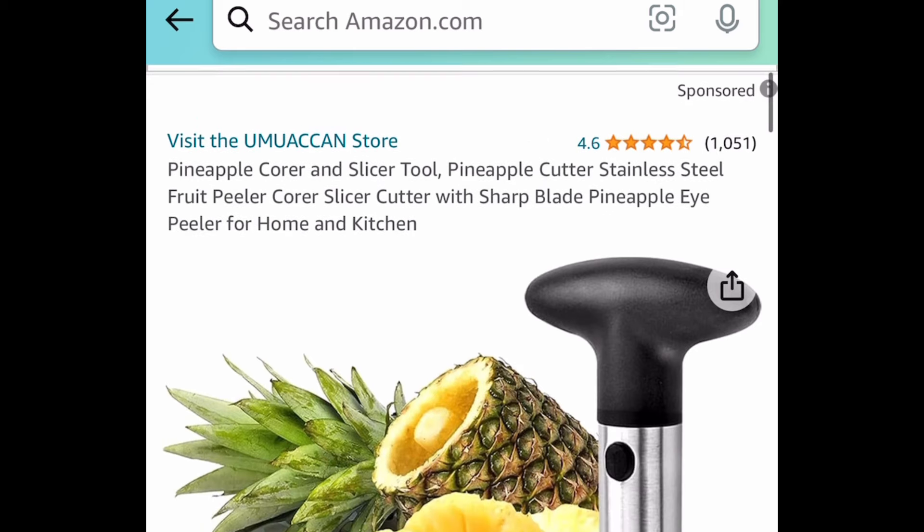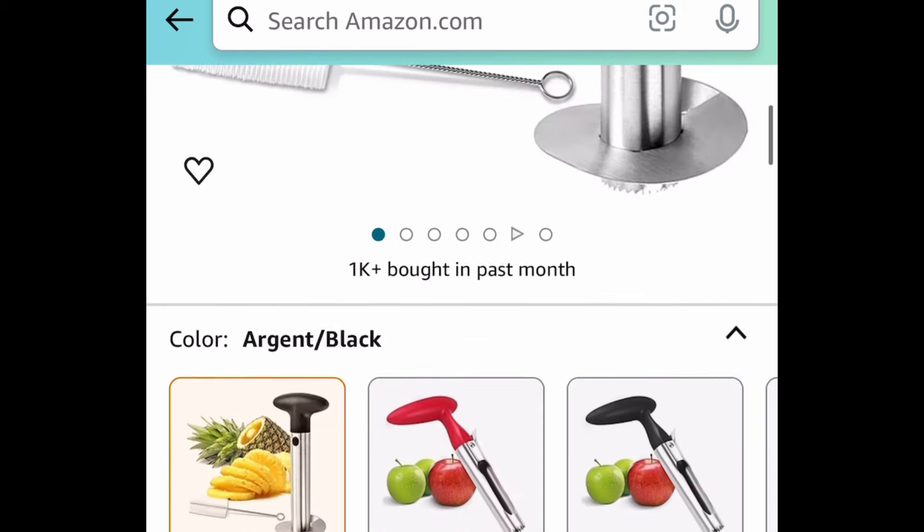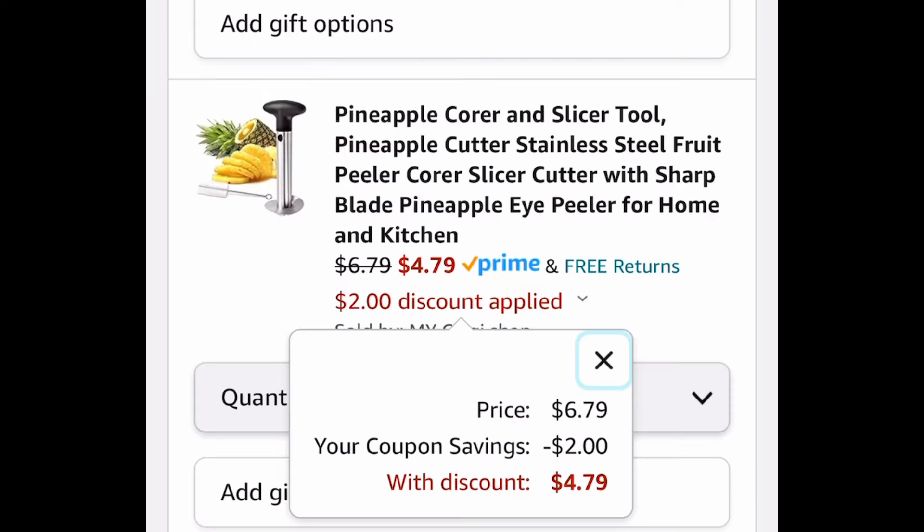Next one here, we have this Pineapple Core and Slicer Tool. This has amazing reviews. It's price dropped, but clip that coupon and get it for only $4.79.